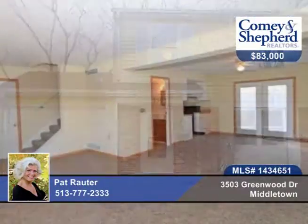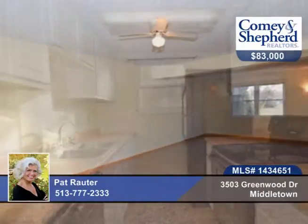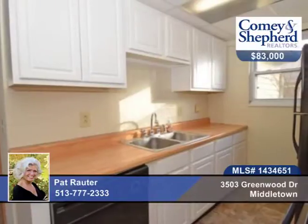Move-in ready. This three-bedroom, one-bath home offers new carpet and paint throughout. There's also a newer water heater and replacement windows. You'll find an open floor plan, galley kitchen and appliances.